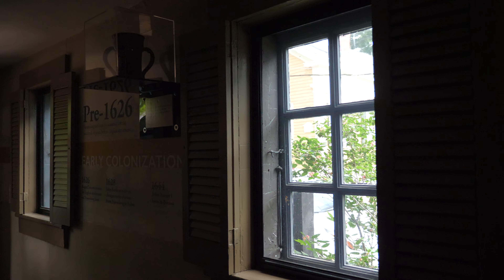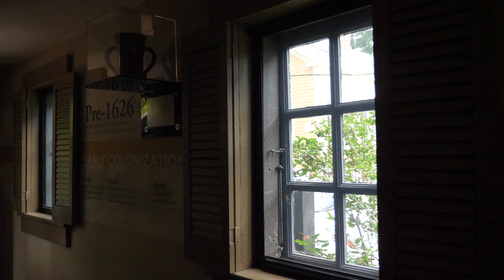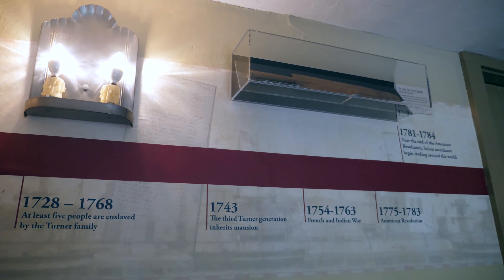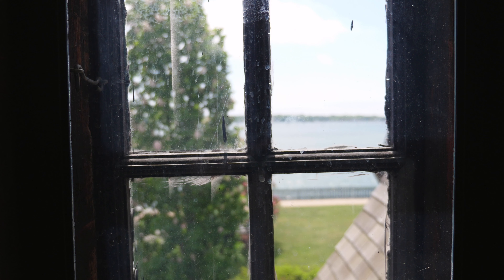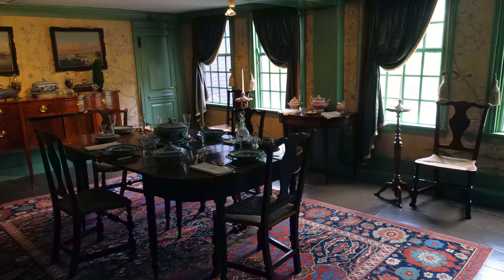The initial section of the House of Seven Gables was built in 1668 by Captain John Turner. It remained in his family for three generations and faced south towards Salem Harbor. It was originally a two-room, two-and-a-half-story house with a massive central chimney. This portion now forms the middle of the house. Four windows of the original ground floor room, now the dining room, remain in the house's side wall.